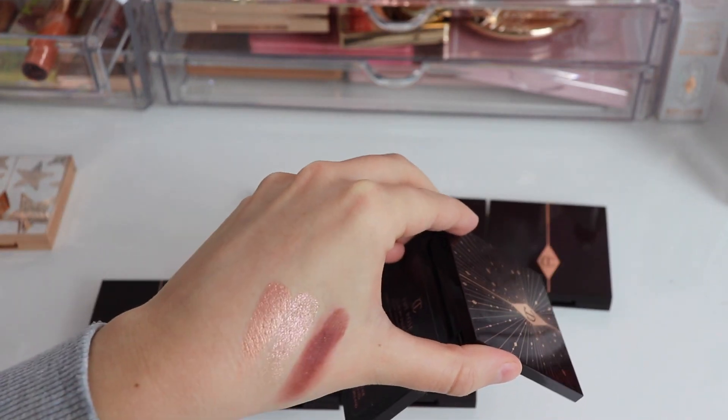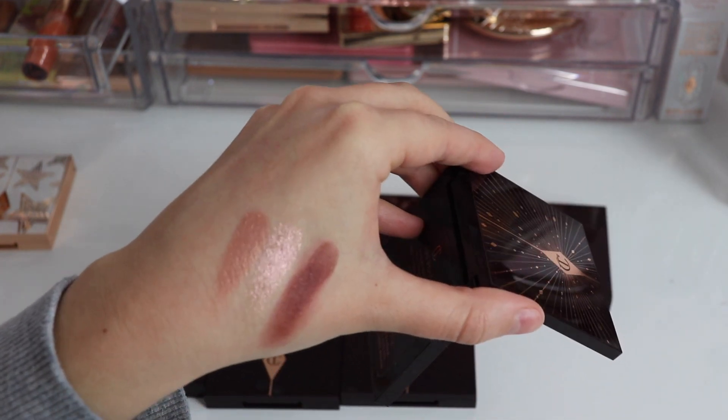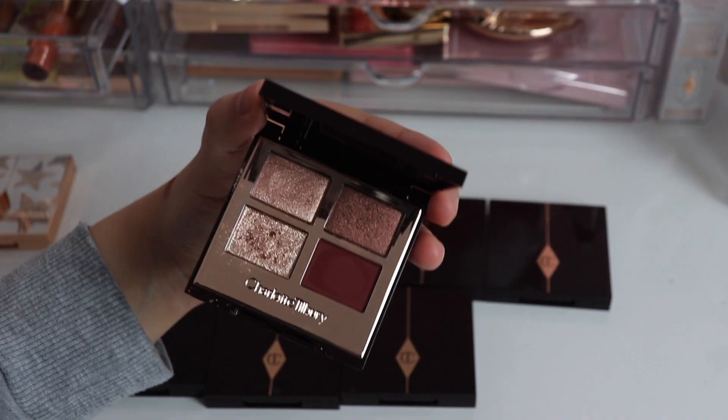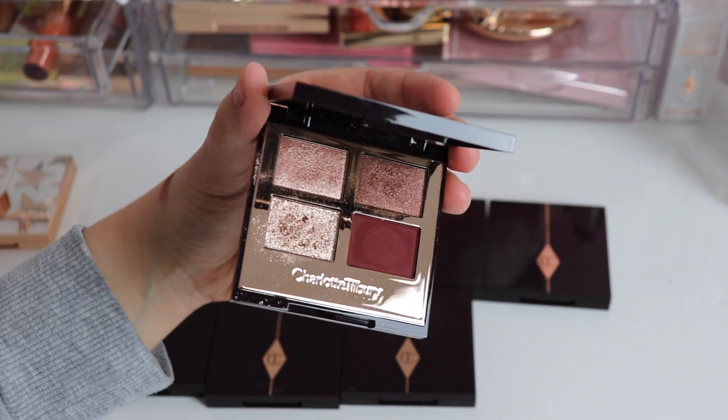And then this shade here — look at that beautiful rose gold! I think that is just amazing. My hand is going to be so dirty at the end of this video, but I hope the swatches are helpful. As I said, this palette is unfortunately no longer available, so let's move on to the ones that are actually available.